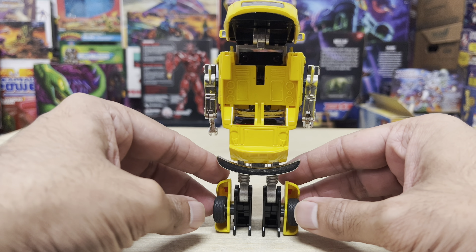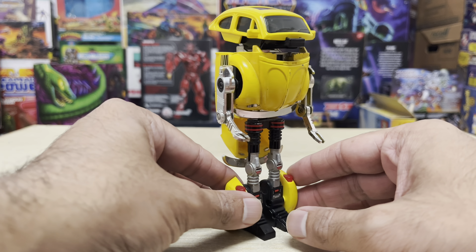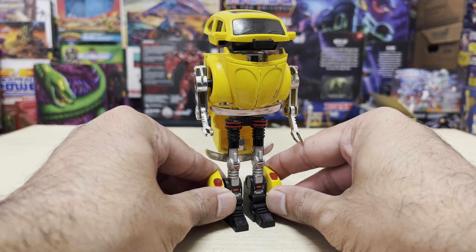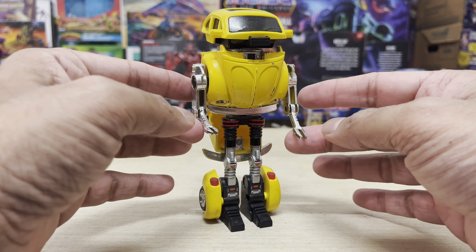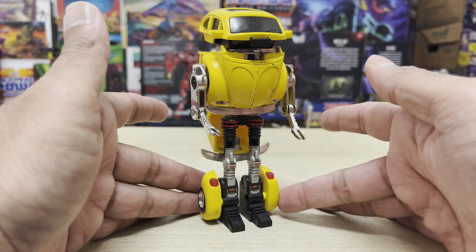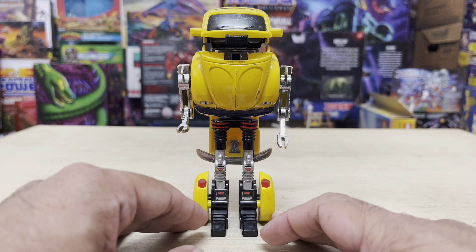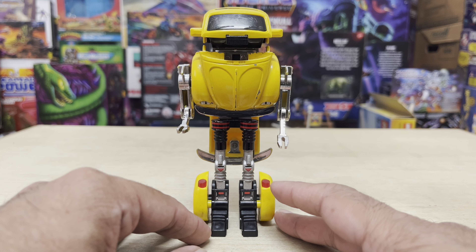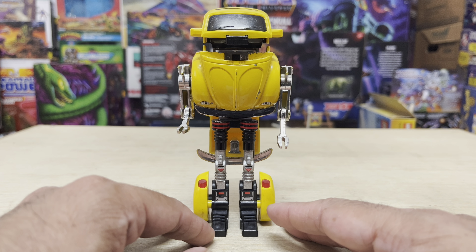If you rotate him around to the back, he looks really empty. But for the front, he looks good — he has a very insect-like look to him. With his name, his chosen car mode, and the details on his body, he does have a very insect-like look to him. He looks like a beetle, basically. The roof forming his head also looks like an insect-like beetle. If you're expecting a more conventional-looking Transformers-type robot, this is not it. But it is interesting.